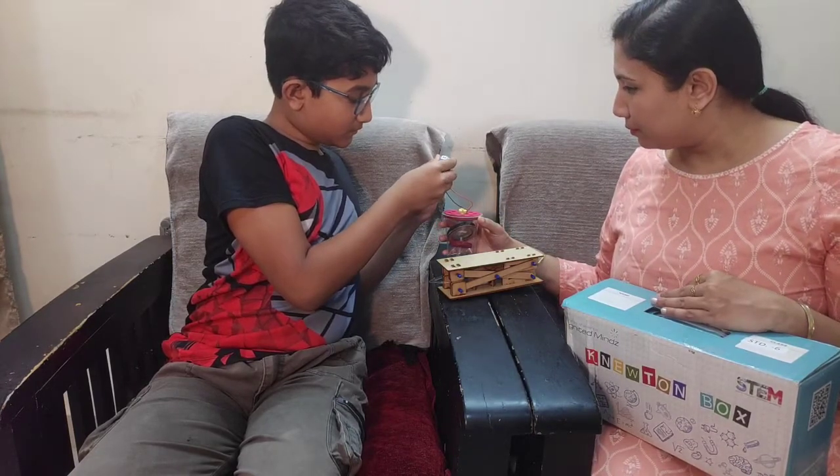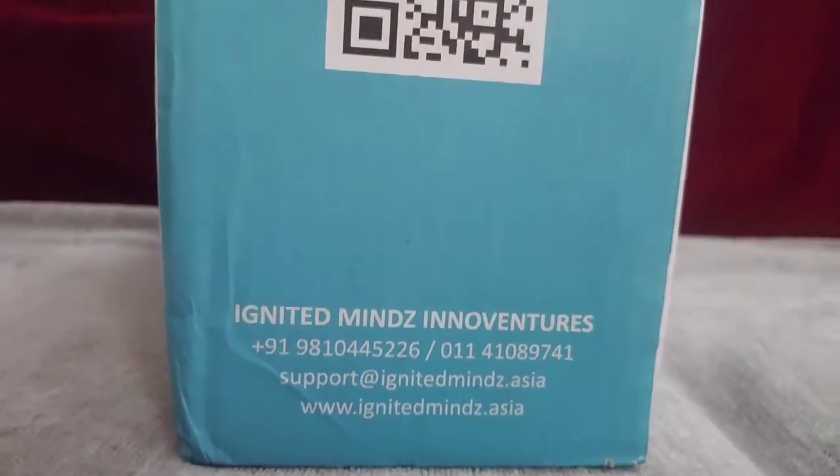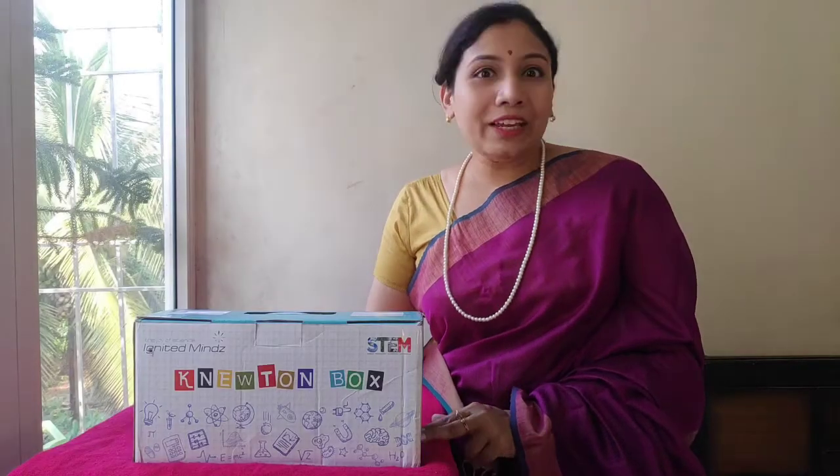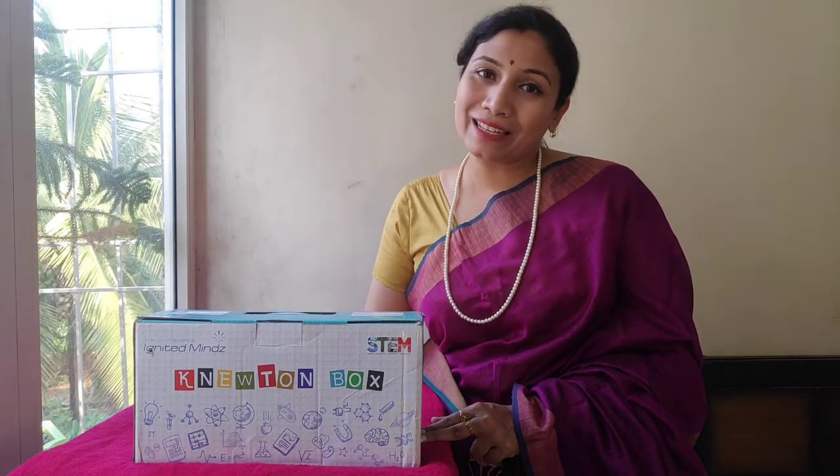The assembling is explained by Ignited Minds STEM trainers who conduct online as well as offline workshops. They give fun sheets with QR codes for assembling videos in case your child missed the class.